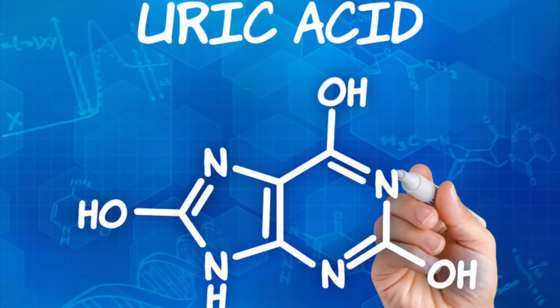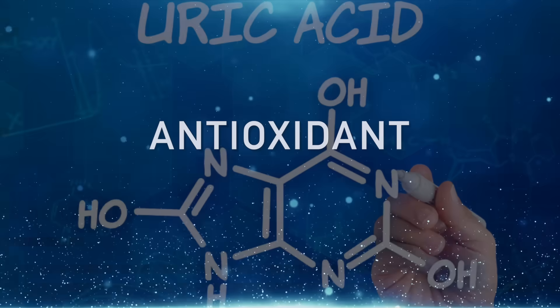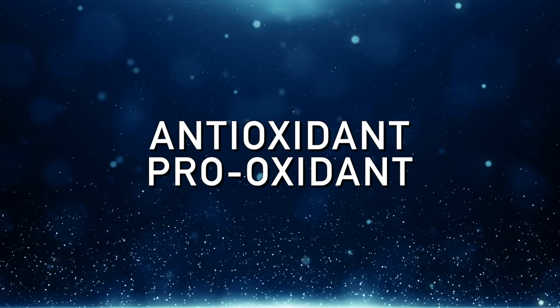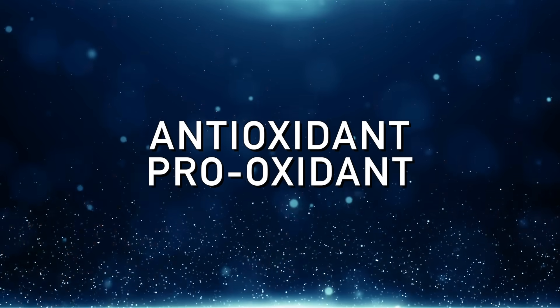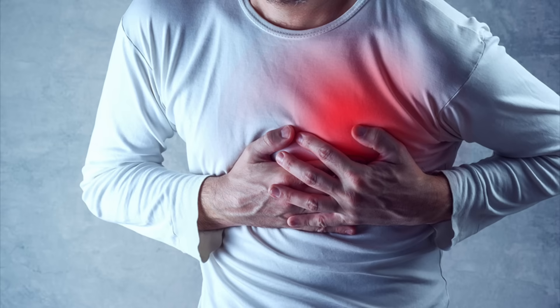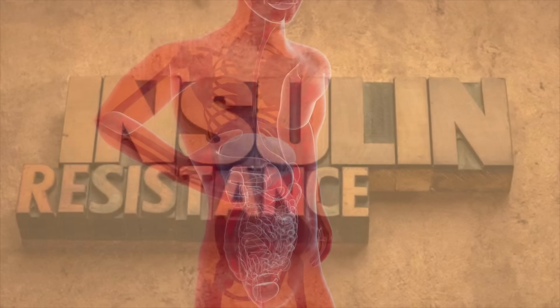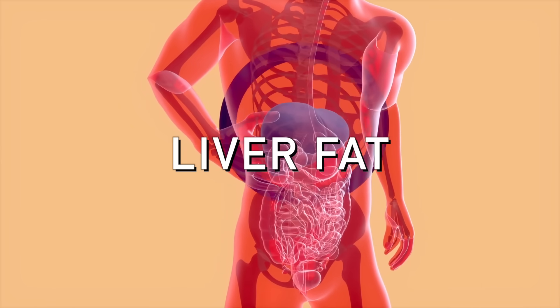Uric acid is considered both an antioxidant and a pro-oxidant — that's the conflicting information. So how can it get rid of inflammation but also cause inflammation? If it's such a powerful antioxidant in your blood, then why is it associated with heart problems? In fact, it's also one of the strong predictors of heart problems, and it's linked with insulin resistance and even liver fat. But how can this be if it's supposed to be an antioxidant?